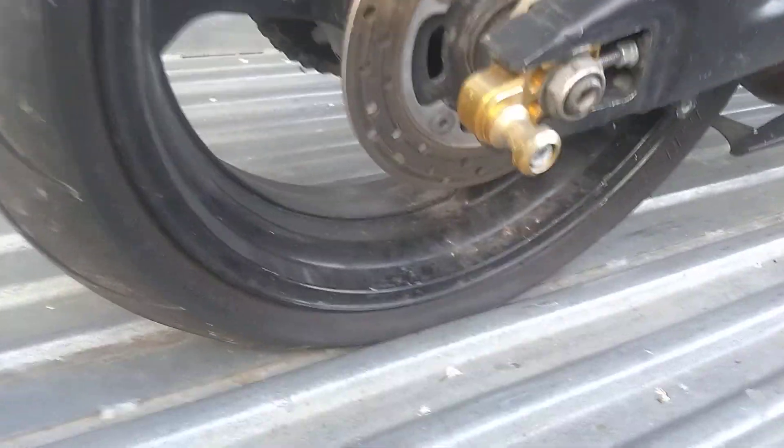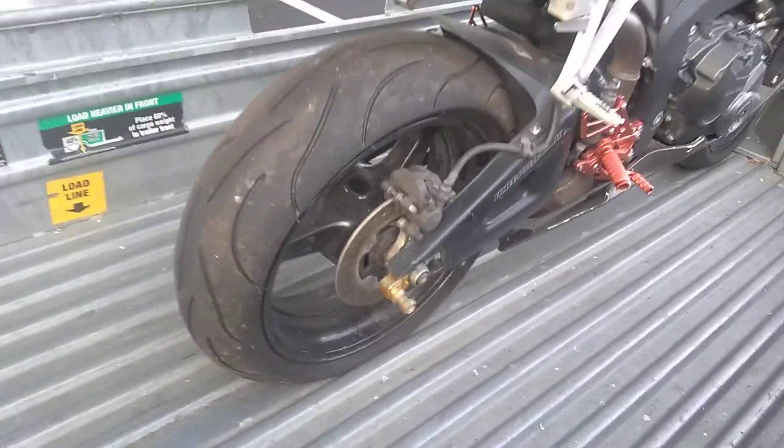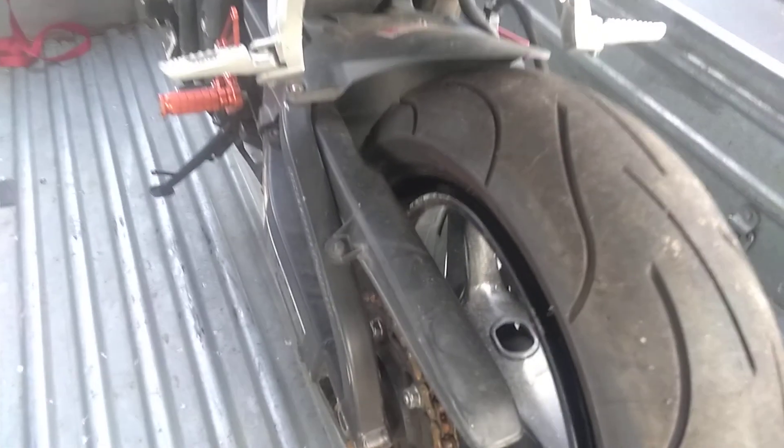You might be able to see the back rim damage from the other side. There it is — you can't miss it. Essentially, a front fork and a back rim and this bike is essentially back on the road.